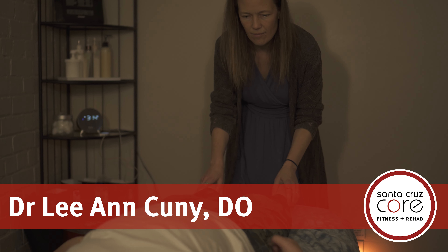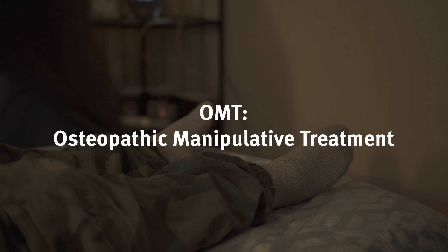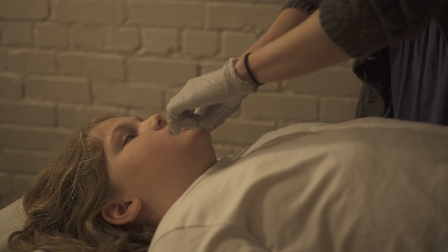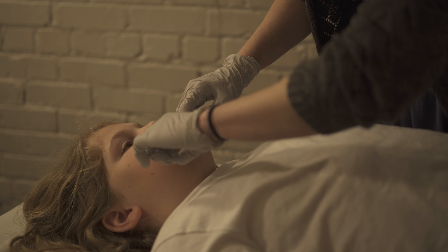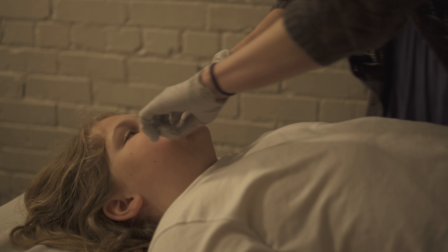Dr. Leanne Cooney is a doctor of osteopathy who specializes in OMT, or osteopathic manipulative treatment. Dr. Cooney is seeing Ira, age 11, for an initial visit for his lower back pain.